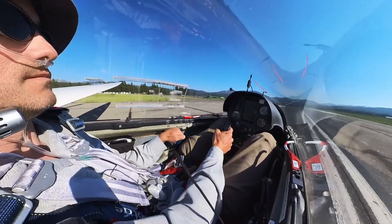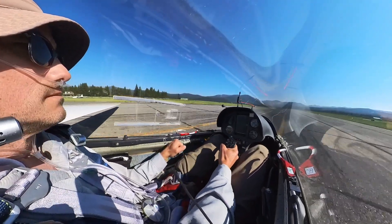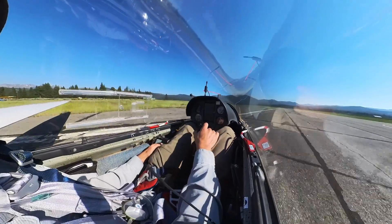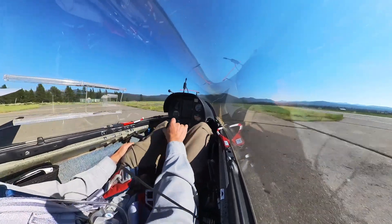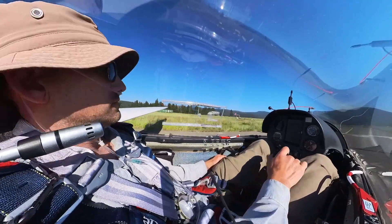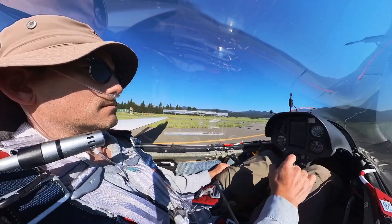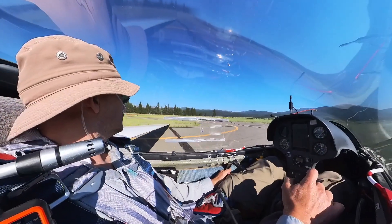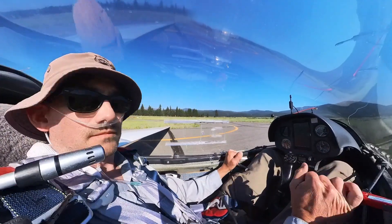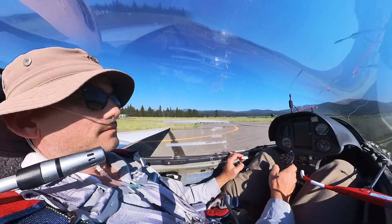Smooth as butter. I put the spoilers handle forward and go to negative flaps for better aileron authority at low speed. I've turned off the angled taxiway and the goal is to get past the hold short line — which I just did. I come to a stop and unfortunately drag the wingtip in the gravel a little bit. That's always hard to avoid at Truckee. Truckee Tower: Target Letter 7 is clear of 2-0.